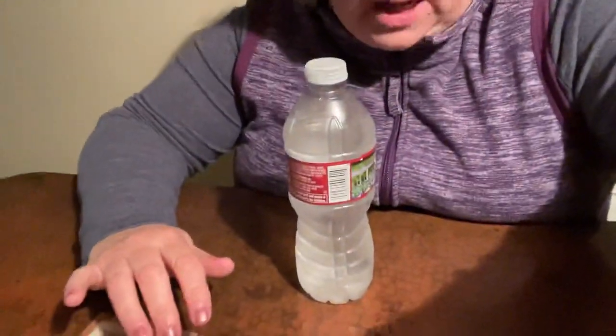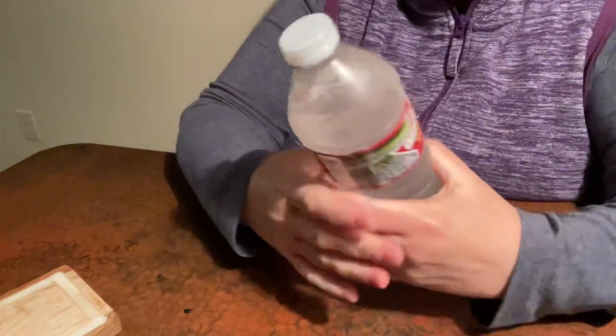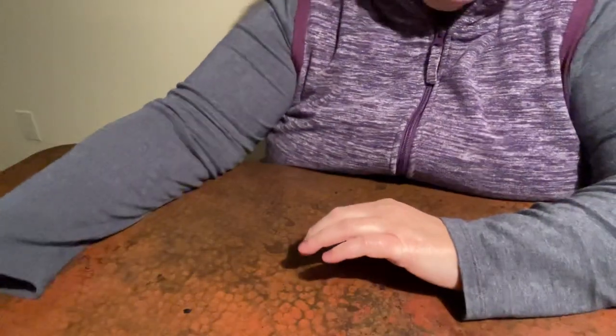Hi everyone! I thought I would do a switching of the handbags video, so we'll see how this turns out. I'm gonna rotate the camera down a little bit more. Sorry, I had to get some water. Thirsty!